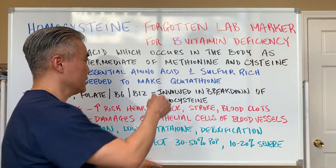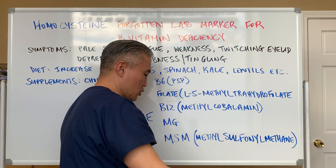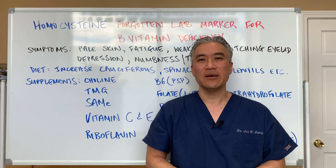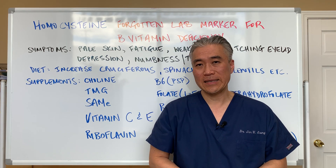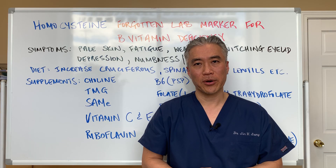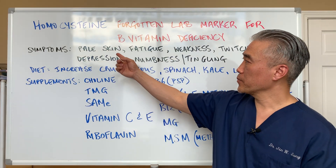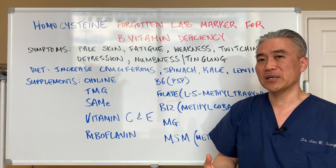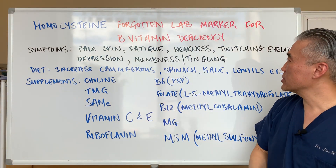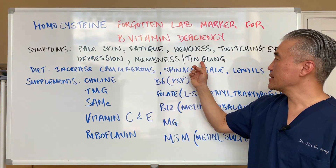When we look at homocysteine, the lab marker ranges from 0 up to about 15. I've never seen anybody with 0, but I've seen people above 15 easily. What you want to shoot for is ideally around 7 on the lab markers. Some of the symptoms related to high homocysteine include pale skin — because if you lack B12 you can develop anemia — fatigue, weakness in the muscles, twitching of the eyelids, depression, and numbness and tingling.